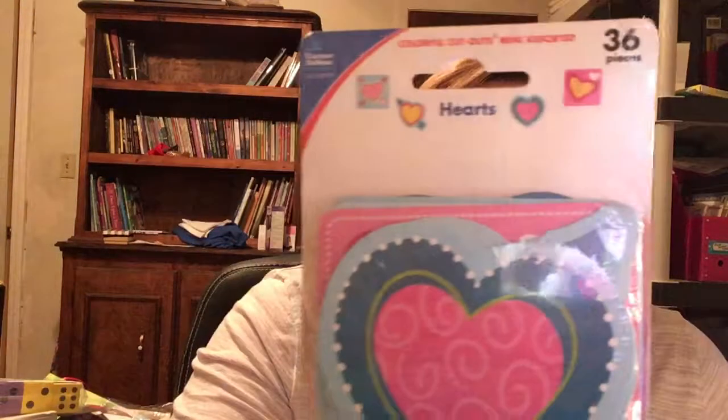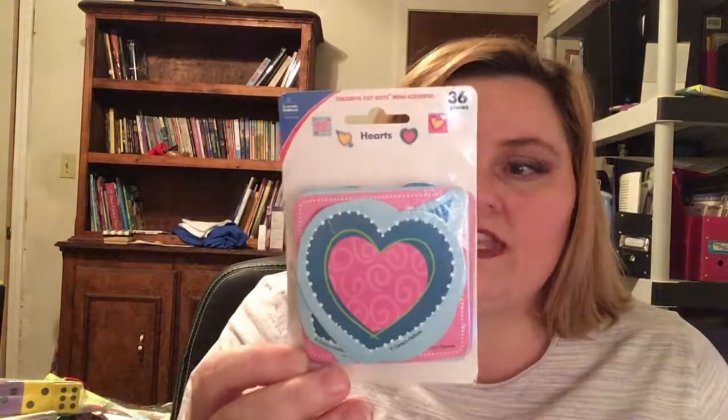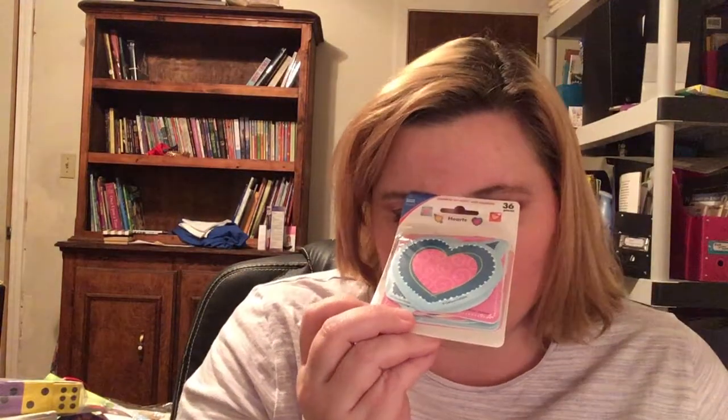The first thing I got are these heart mini colorful cutouts. You can use these for lots of different things. The month before last we got Christmas-themed ornaments in the box and I didn't use those. Maybe I can use these for something — there are lots of things that come to mind, but I haven't had a lot of time lately.